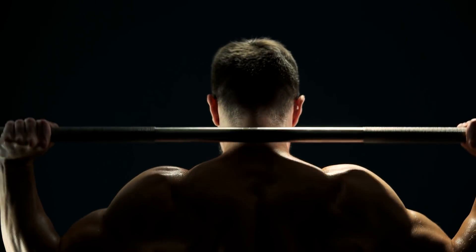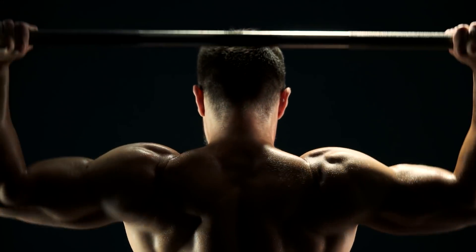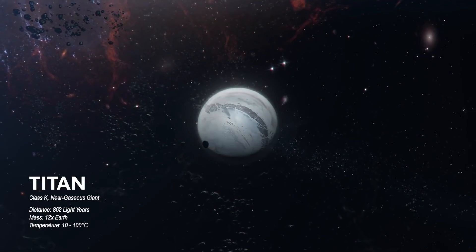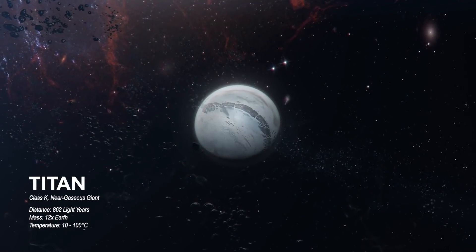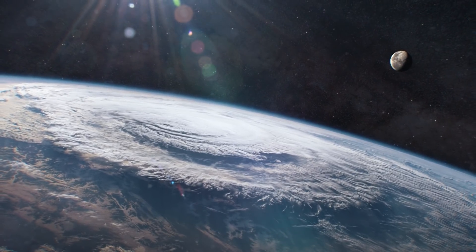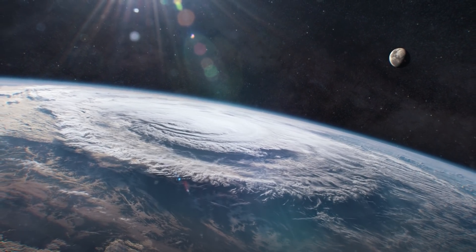Despite carbon making up almost 20% of our bodies, it only makes up 0.03% of the Earth. On a planet of Titan's size, the atmosphere extends 8 times further from the planet's surface. Because CO2 is much lighter than SO2 — the silicon-based equivalent — CO2 floats much higher in the planet's atmosphere.